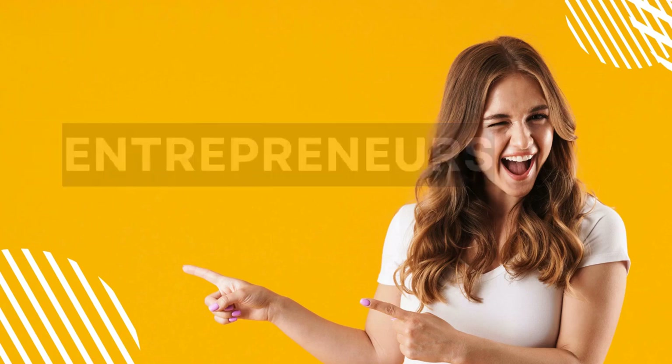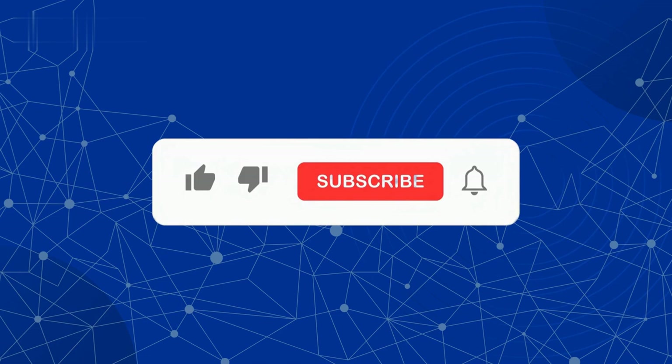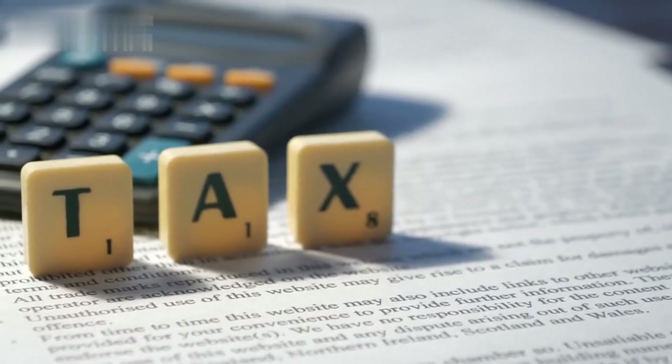Hello, Entrepreneurs! Are you ready to dive into the world of small business tax planning and tips? Today, we'll explore essential strategies to help you minimize tax liabilities and optimize your financial health. Before we begin, make sure to hit that like button and subscribe to our channel to stay updated with valuable content like this. And visit touchsuite.com for more info. Now, let's get started.